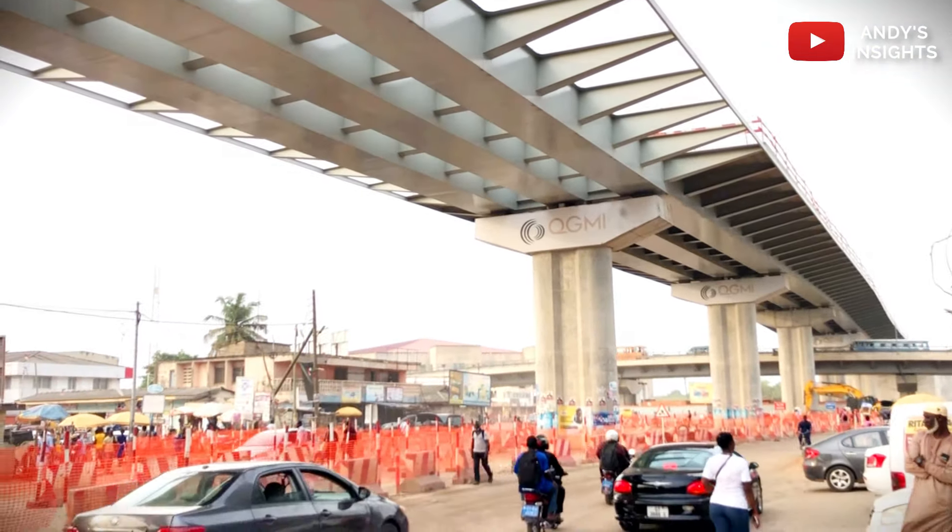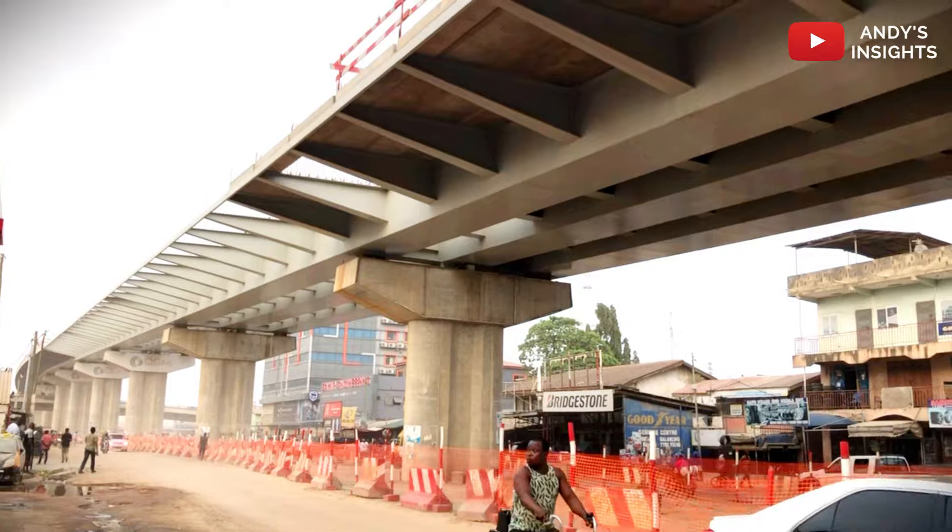Ghana's efforts to modernize its transportation infrastructure have reached a significant milestone with the ongoing phase 2 construction of the Obichibi-Lamte interchange.